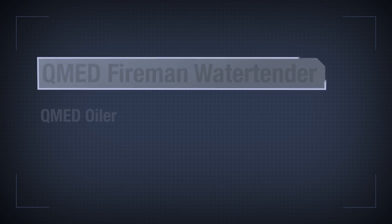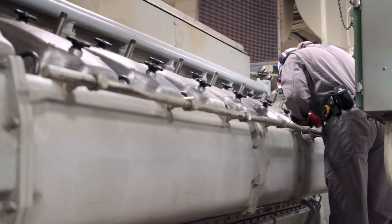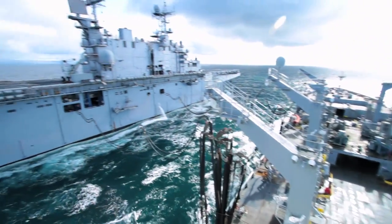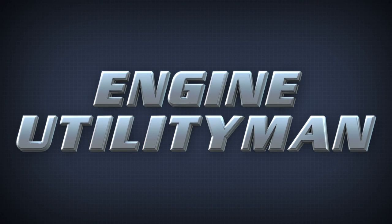The merchant mariner credential endorsements required for this position are both the QMED fireman water tender and the QMED oiler. You also need to have your STCW endorsement of rating forming part of an engineering watch. When coupled with necessary seat time, this position will serve as a good platform to move up in the engine department.